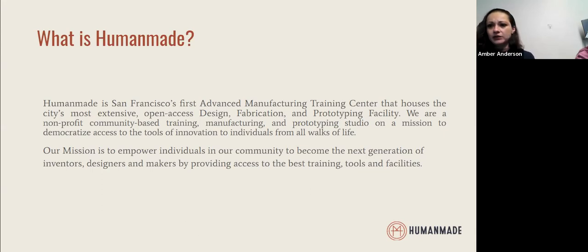Within HumanMade as a whole and the training, our mission is really to empower our community and help uplift our community to engage in the manufacturing sector, and to bring more equitable access to facilities such as this and the training skills and tools that come along with that.